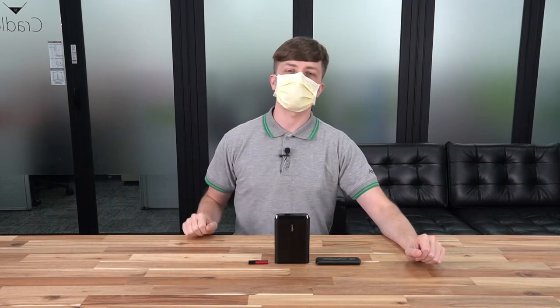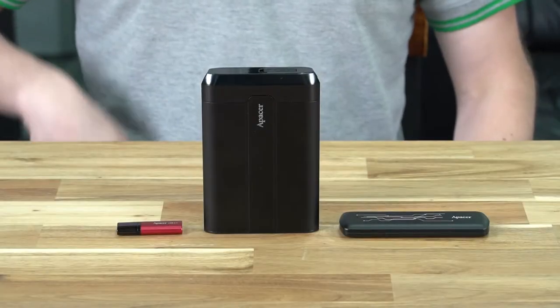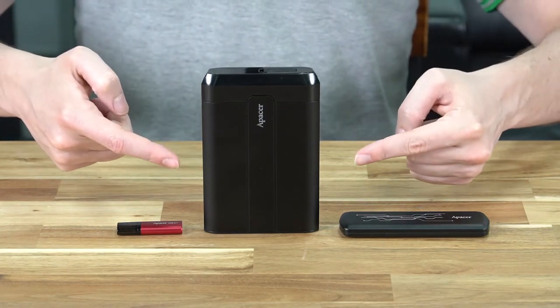Hello ladies and gentlemen, and welcome back to the Apacer channel. My name is Ben, and today we're going to be introducing you to three different storage devices that we have at Apacer, and we will also be helping you to determine which one is right for you. These devices are the AH25B, the AS722, and the AC732.